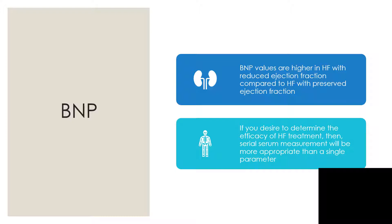If you desire to determine the efficacy of heart failure treatment, then serial serum measurements will be more appropriate than a single parameter. You want to follow up with the patient and use the value of BNP as a series over time — not just one measurement on one day — to assess progress.